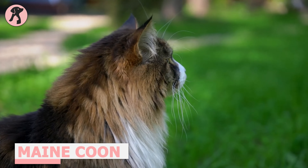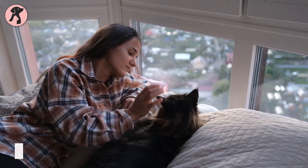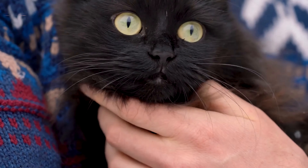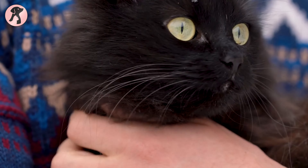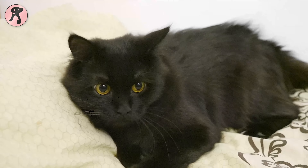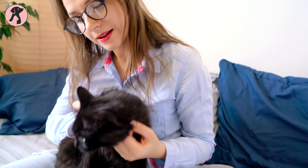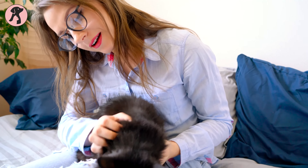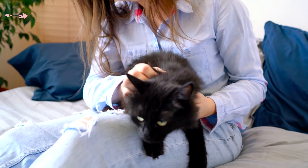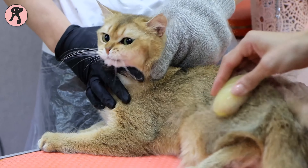Maine Coon is a large cat breed known for its easy-going and friendly nature. These big cats are social with their humans, but typically they don't demand attention. Instead, they can entertain themselves as long as they have toys and a window to look outside. Furthermore, these cats are affectionate and love to be massaged. To keep their coats soft and smooth, they need to be brushed regularly.